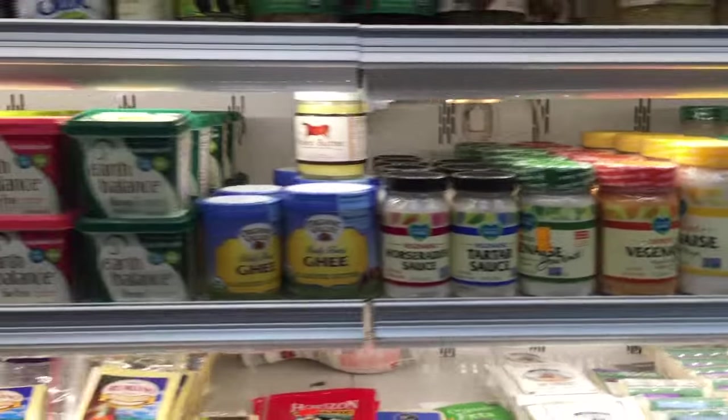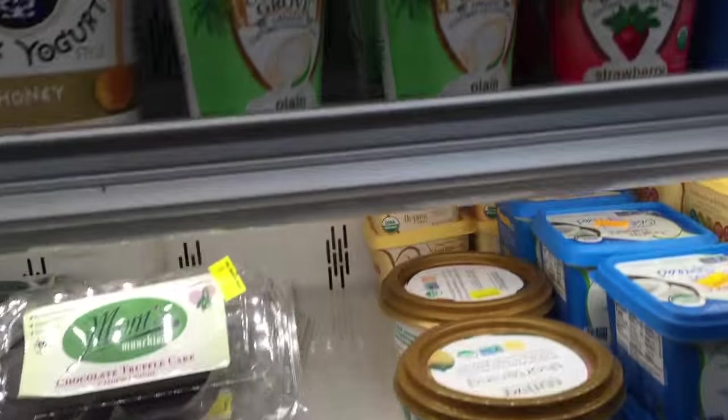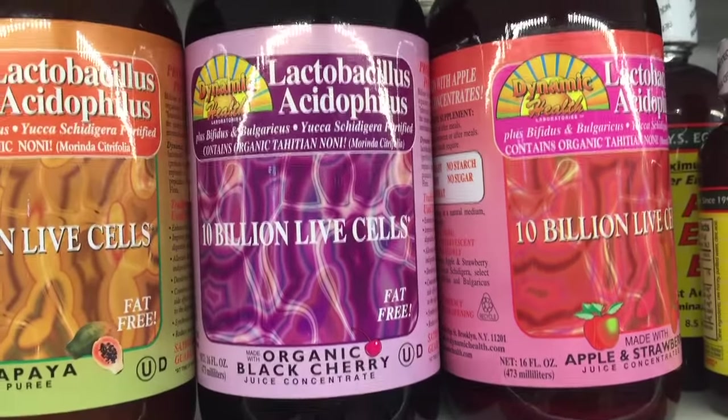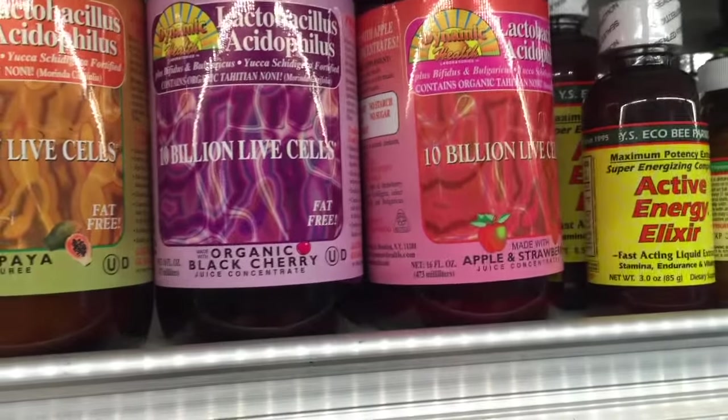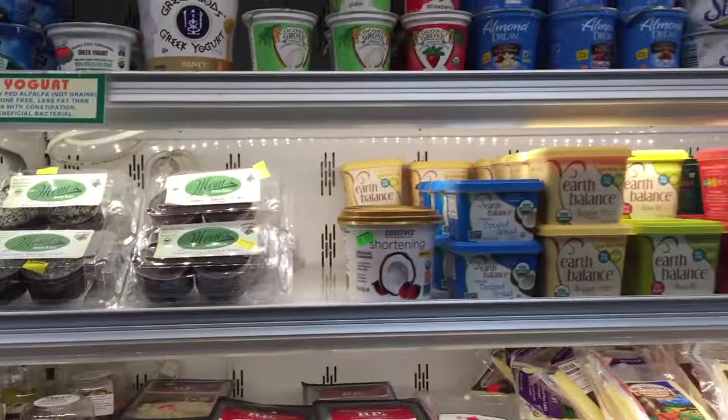There's one more thing I like to pick up here that I don't see in a lot of places — it's another probiotic but it's made with coconut. It's the coconut kefir. I'm not sure where it is right now; I have to look for it, but it's here.